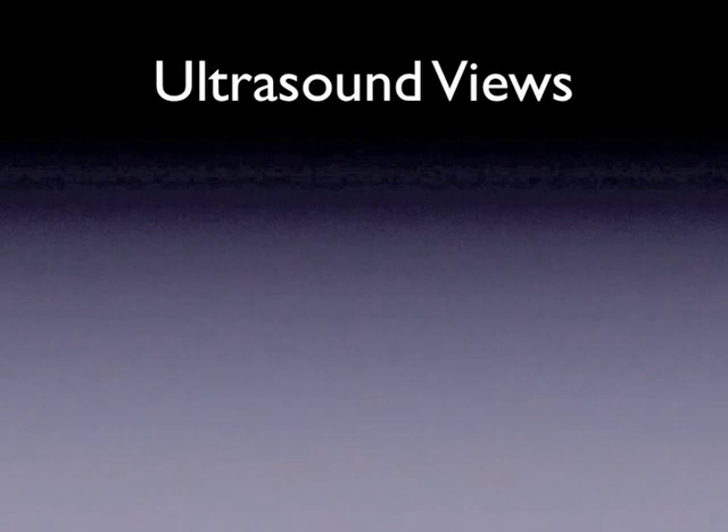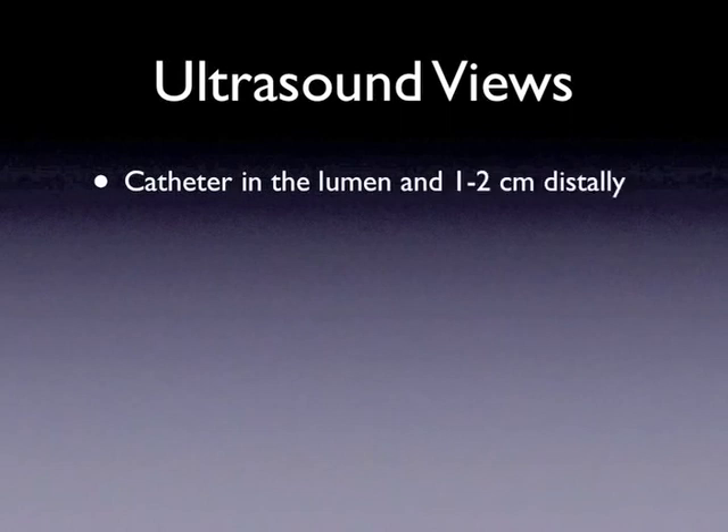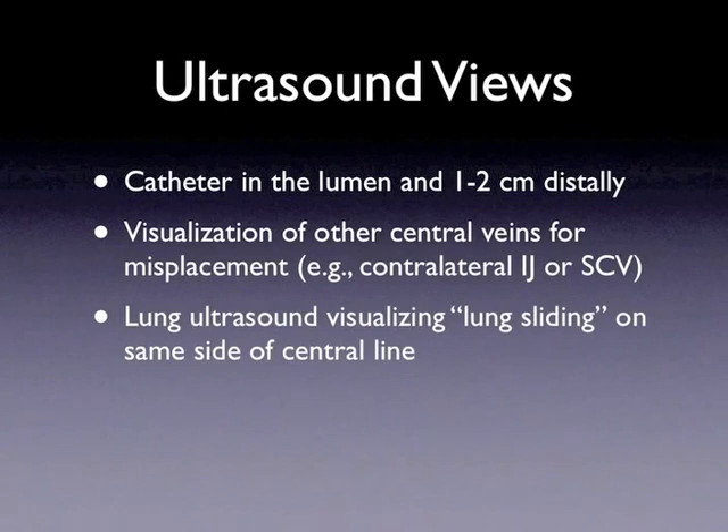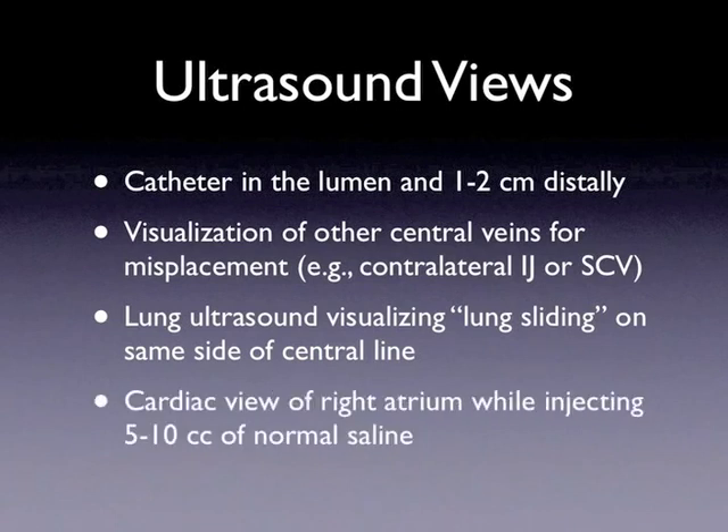In order to use ultrasound to confirm central line placement, we will obtain four views. The first is the central line catheter within the lumen of the vessel, one to two centimeters distal to the insertion point or closer to the heart. The second view will be of the central veins to assess for errant migration of the catheter — for example, if a right IJ is placed, the sonographer will obtain an ipsilateral subclavian view, as well as a left IJ and left subclavian view. The third view will be of the pleural interface, specifically looking for movement between the visceral and parietal pleura. The last view will be a cardiac view of the right atrium while approximately five to ten cc's of normal saline is flushed via one of the central line ports.